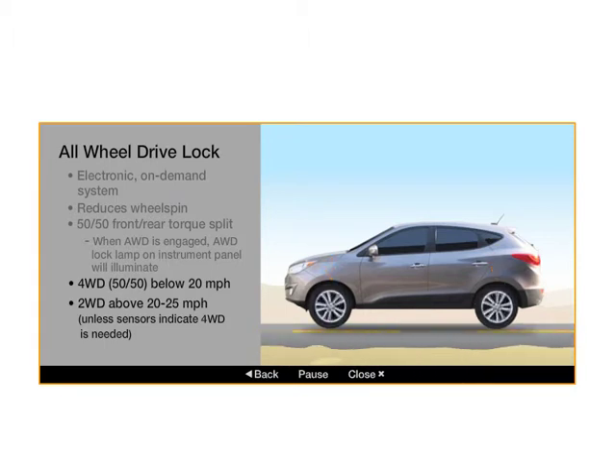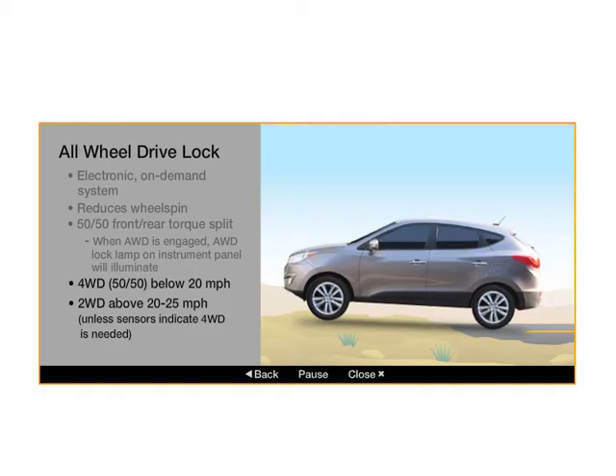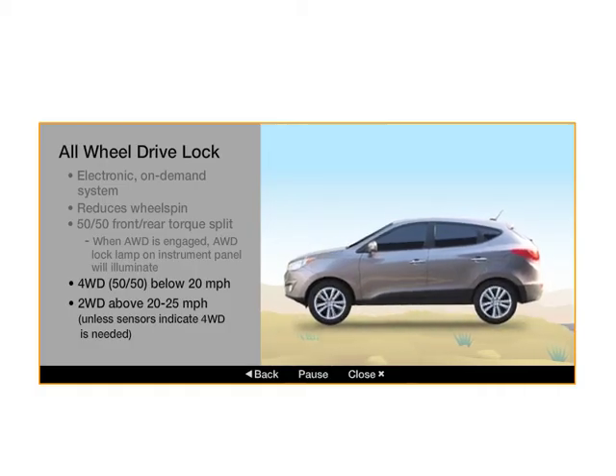At faster speeds, the vehicle will transition into front-wheel drive, unless the sensors indicate that AWD is needed. As the vehicle slows down below 20 miles per hour, the vehicle will return to a constant 50-50 split AWD.